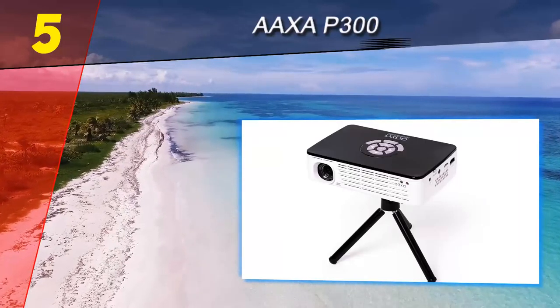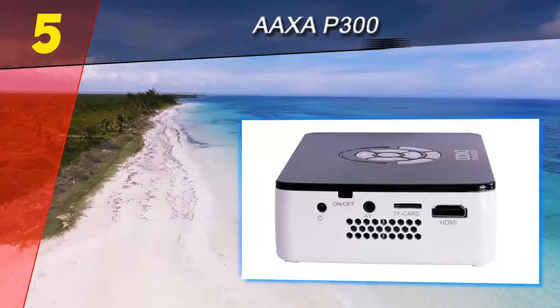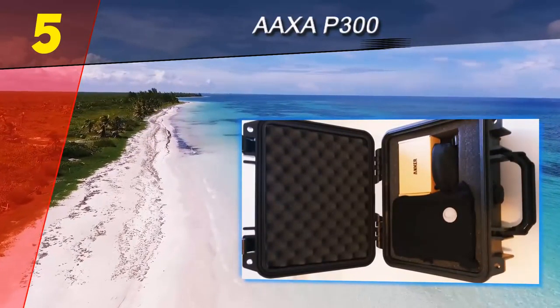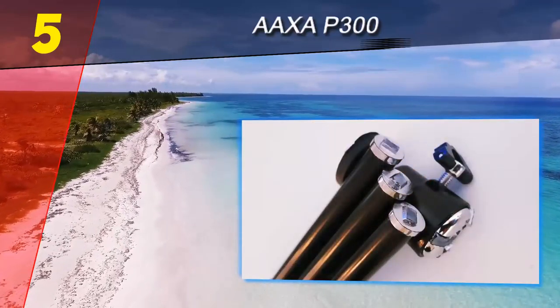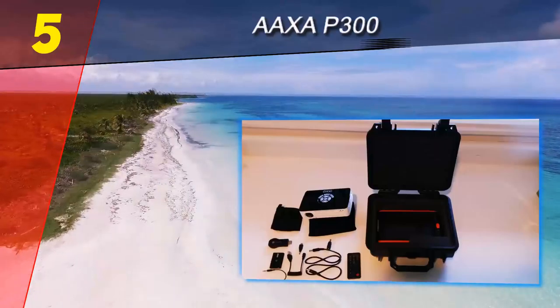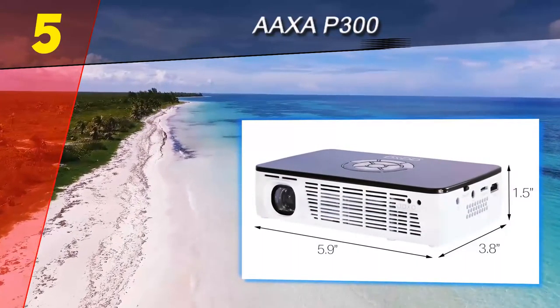The P300's build quality falls in line with typical LED-based projectors, and in our testing we found it to be a well-built and highly portable model. While the AAXA P300's age places it a step behind the best and most current mini projectors, it still has a lot to offer home and business users with a relatively value-friendly price point and steady image quality.